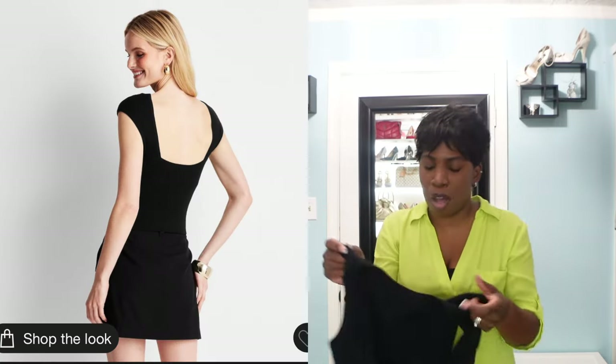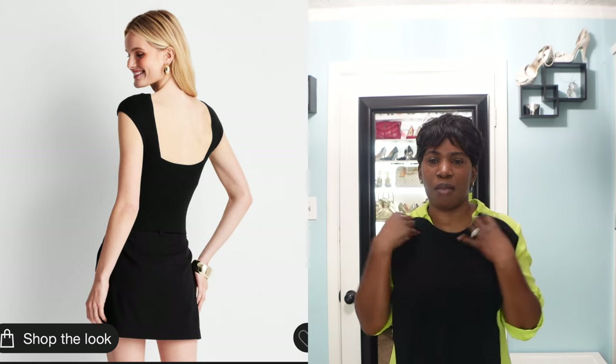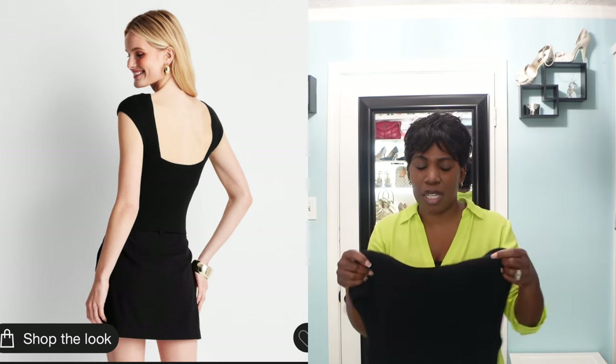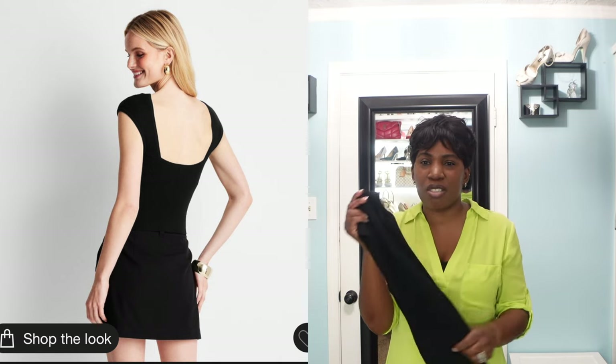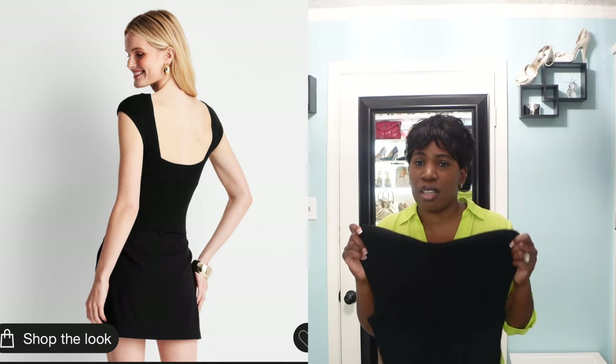The next piece I picked up is this black sleeveless sweater, and I love the cut-out detail in the back. It's very modest in the front because it comes all the way up to the neck, but in the back you have that little sexiness. It's really stretchy — I feel like I could have sized down to a small but I got it in a medium. This is another piece you can definitely transition from season to season: wear it as is in the summer, or under a blazer or cardigan when the weather cools down.